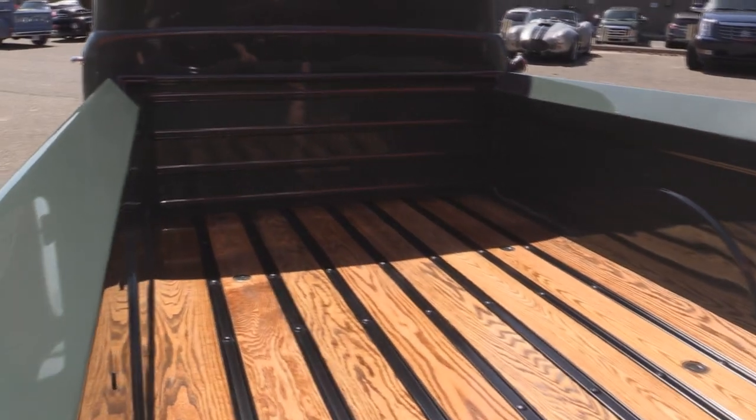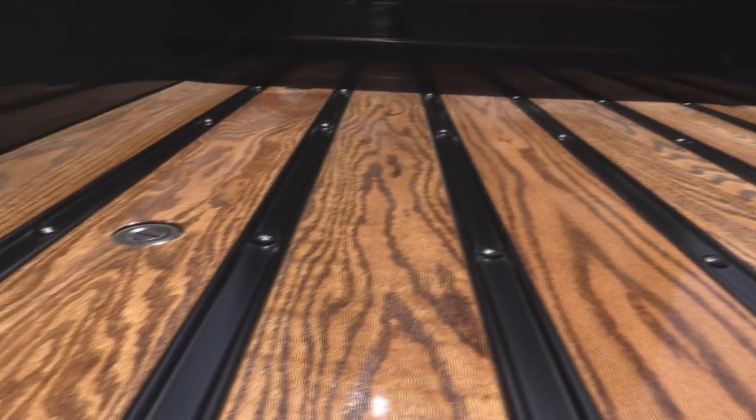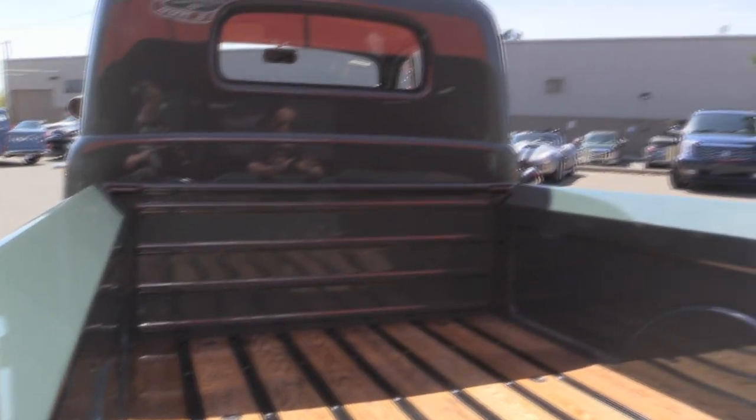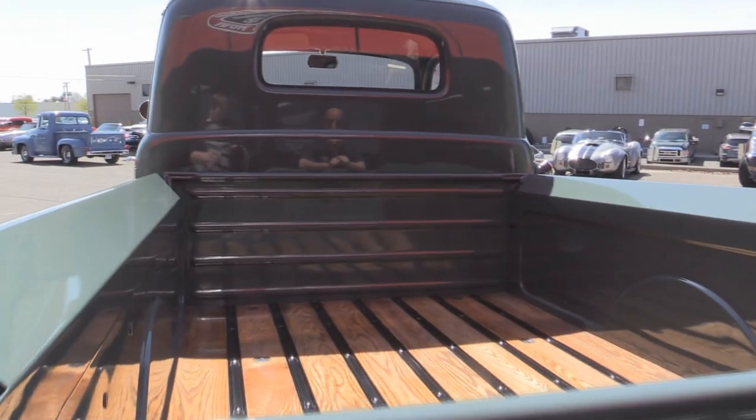Take a look at this bed. This is stained oak with a clear coat on it. The center rungs were all painted — looks like a flat black. All the hardware has been painted up. I can see a perfect reflection of me in the back of the cab. This thing has just got a killer paint job on it.